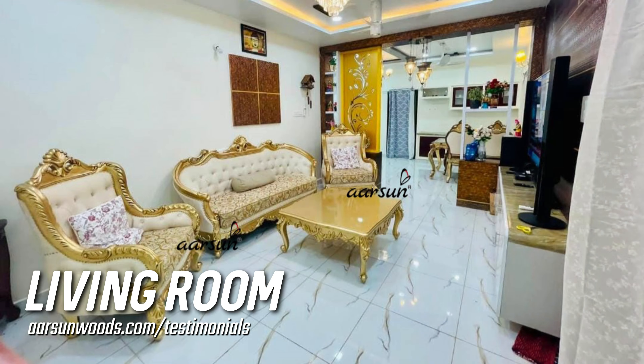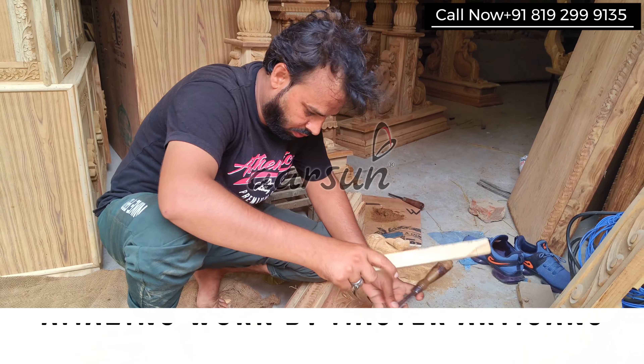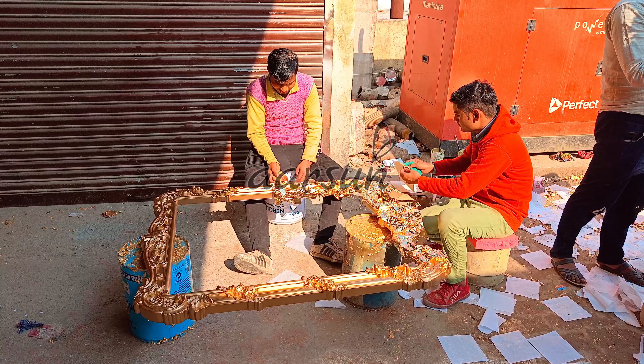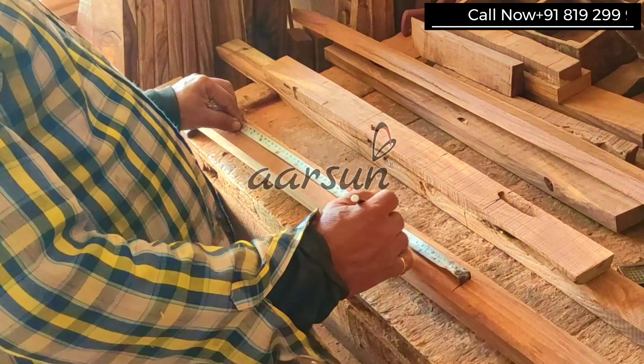I am using so many adjectives to define this sofa, and these adjectives are not enough because the grandness, the beauty, and the kind of work we have on this sofa is mesmerizing, as well as a definition of what our artisans are capable of. This is handwork — not done by any machine. The drawing, the design, the cuttings, the carvings, the painting, and even the fabric work — everything is done by real people. These are master craftspeople who are making such beautiful units that you can compare with any country across the globe and find much better artwork right here in India.